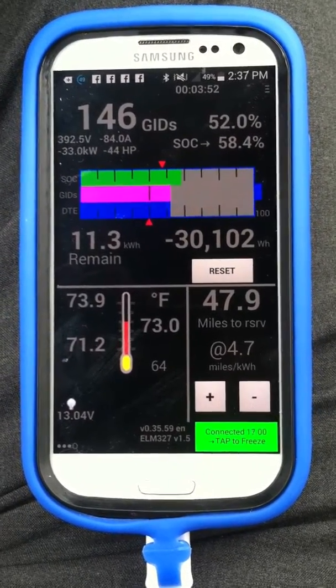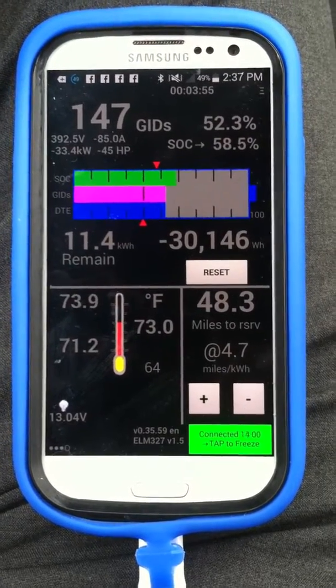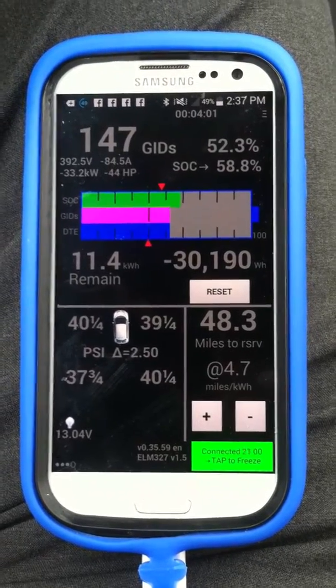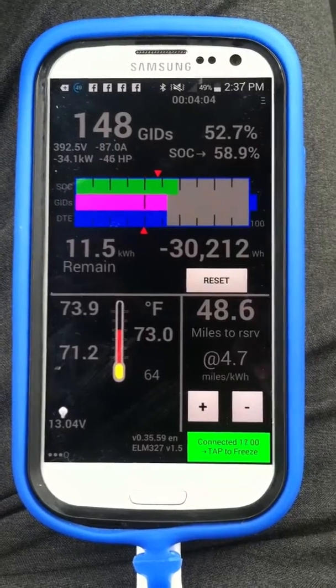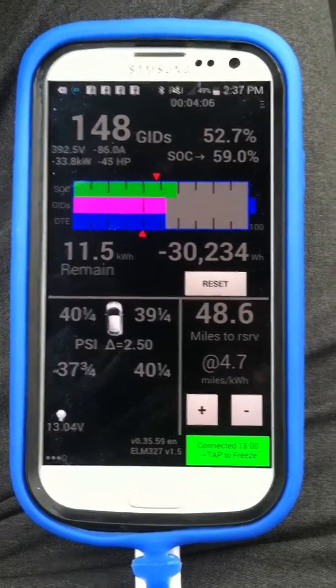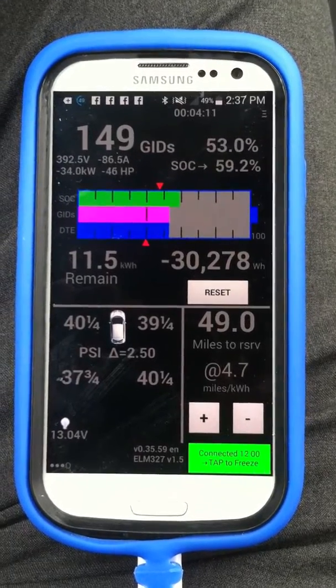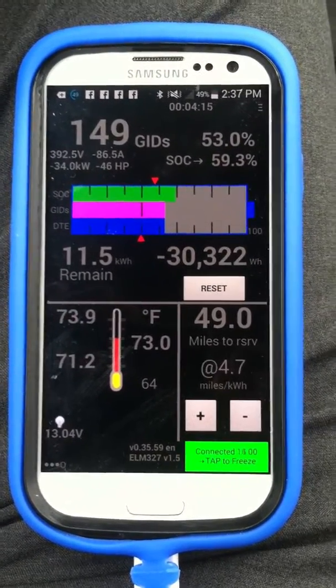With the Leaf Spy app, you can see we're at 48 miles at about 4.7 miles per kilowatt-hour. I've been getting about 4.8 miles per kilowatt-hour — in the summer it was around 4, and lower in the winter. So efficiency is going up, which is nice.